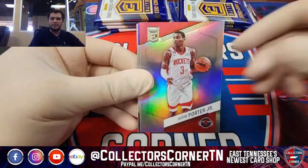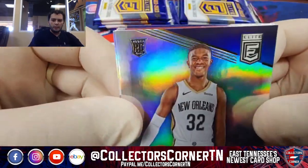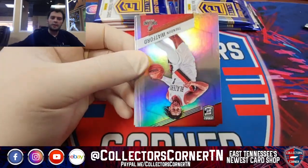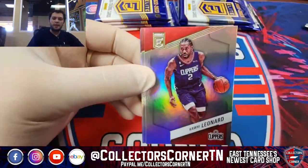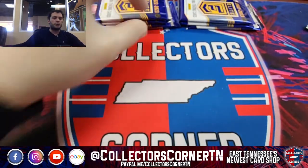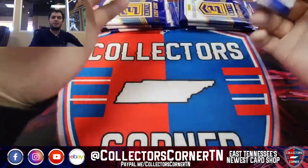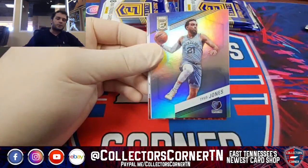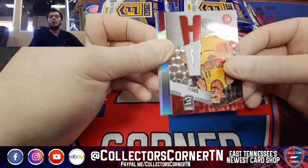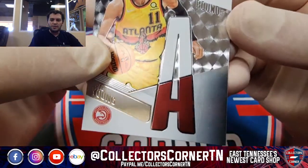Thanks again for joining us here this afternoon in the Collector's Corner. If you haven't done so already, like us on Facebook and Instagram to keep up with all of the latest. On our eBay page we have more than just breaks — we have plenty of sealed product, singles, graded and ungraded cards. DM us too — if you have any desires, we have plenty of stuff in storage we'd love to share with you. Just gotta ask.